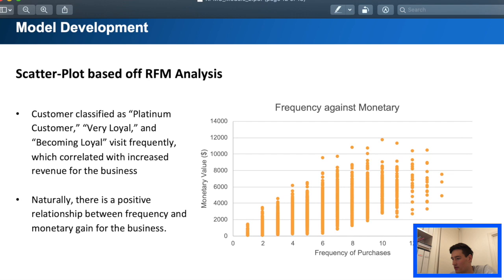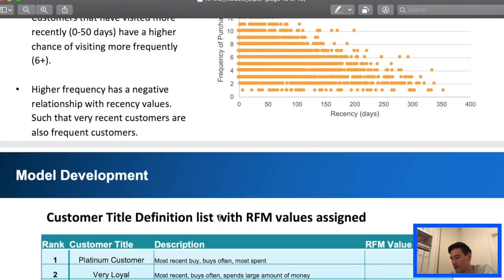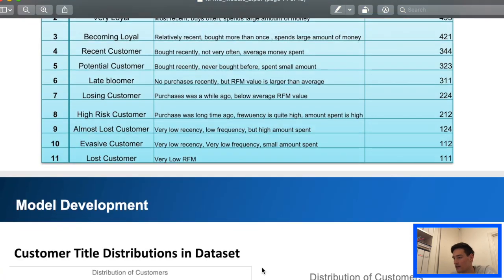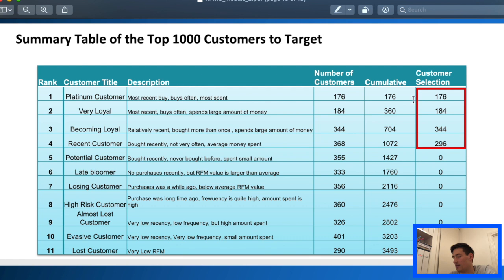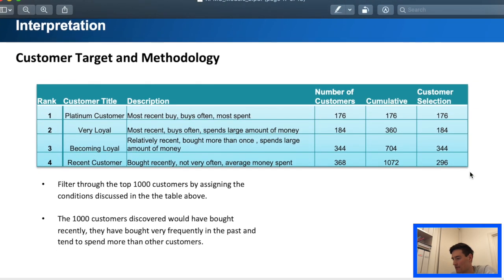Here's another scatter plot — frequency against monetary, and frequency against recency. Similar thing: someone who purchased recently also purchases quite frequently. Then we have a customer definitions list which I will go over at some point, and then just some more distribution. The whole goal is to target the top 1000 customers, and that's basically what that table does with the cumulative customer selection.